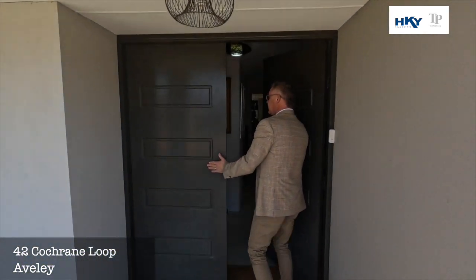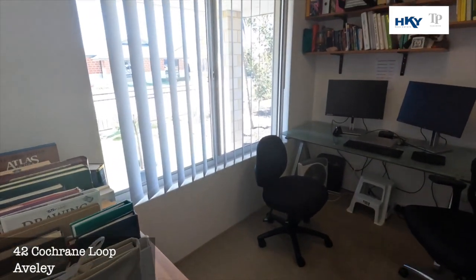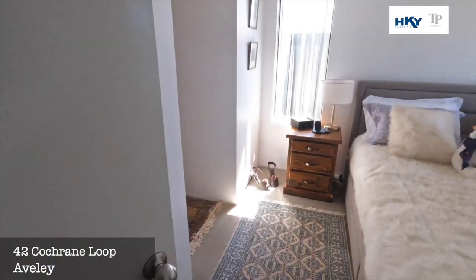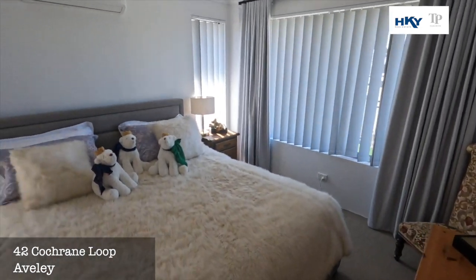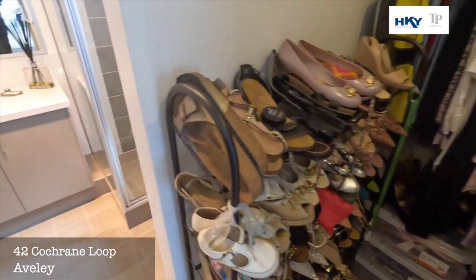Come in, we've got a nice double door entrance. As we turn left, we're straight into the study — three bed plus a study, could be used as a fourth if required. And then we're into the master bedroom, nice and light and bright. You've got the split system air conditioning in here, his and hers walk-in robes, and the ensuite bathroom.